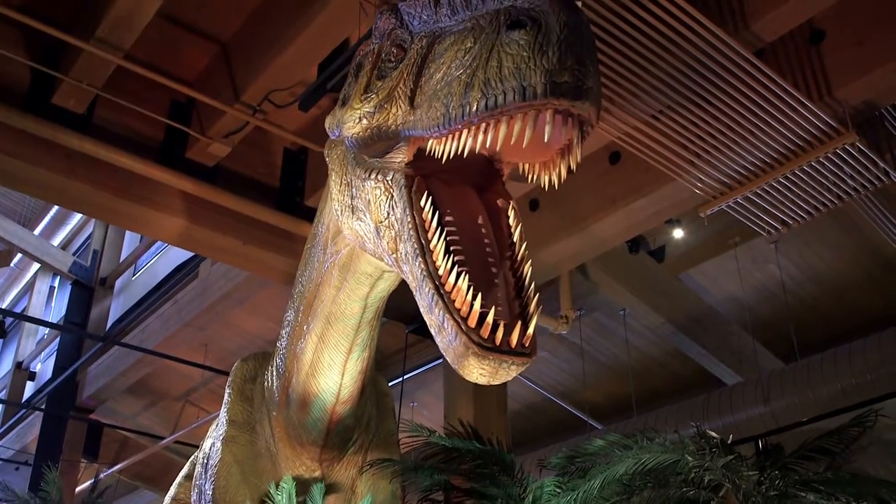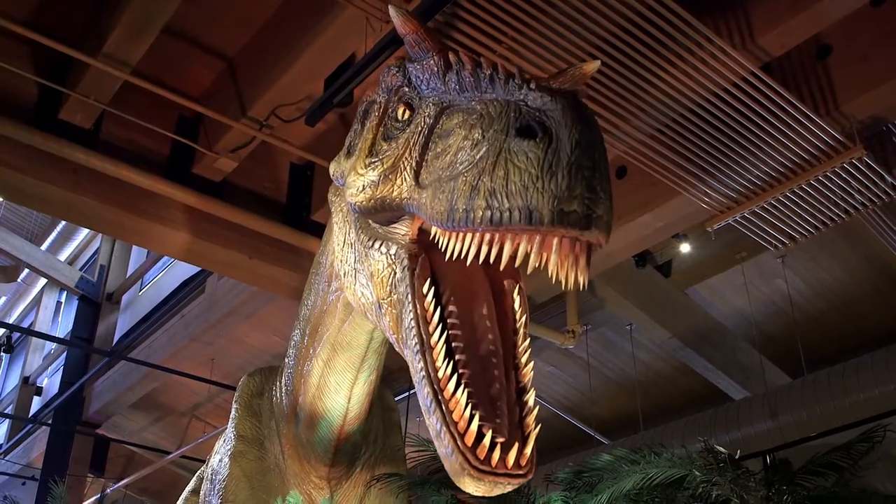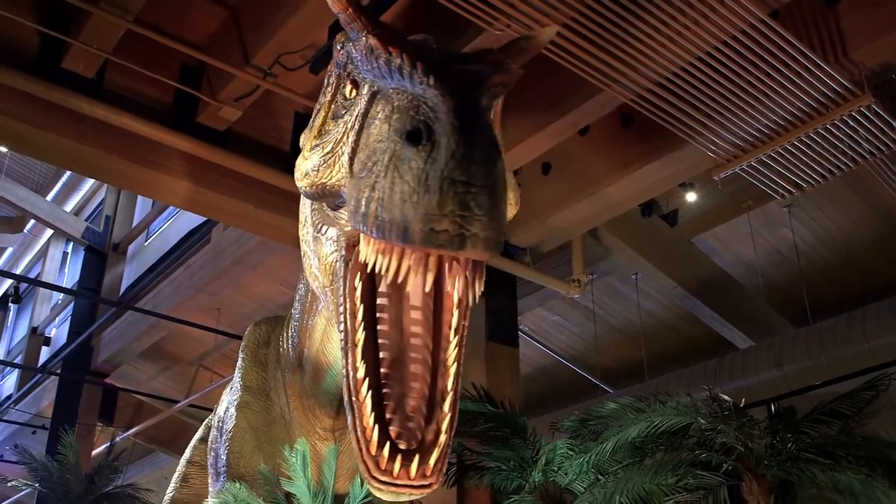We're really excited about this exhibit. You'll see how the dinosaurs moved, you'll hear how they sounded, and you'll learn their relationship with our modern-day birds.